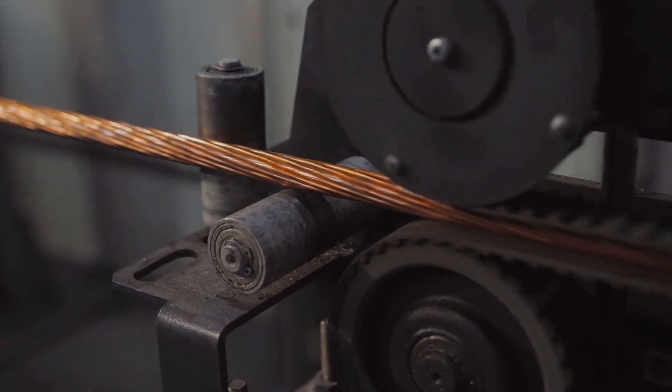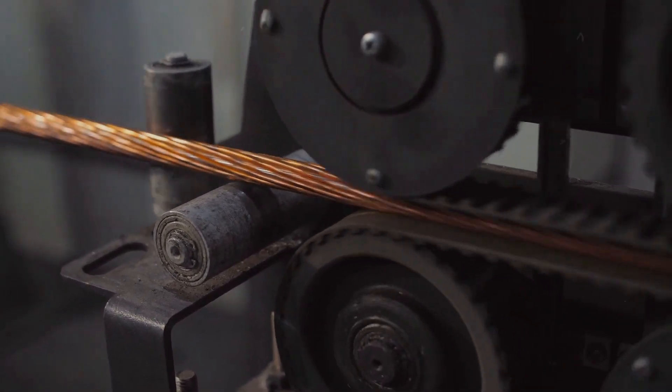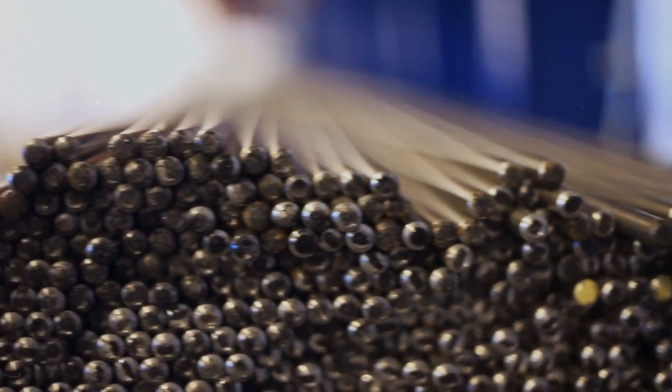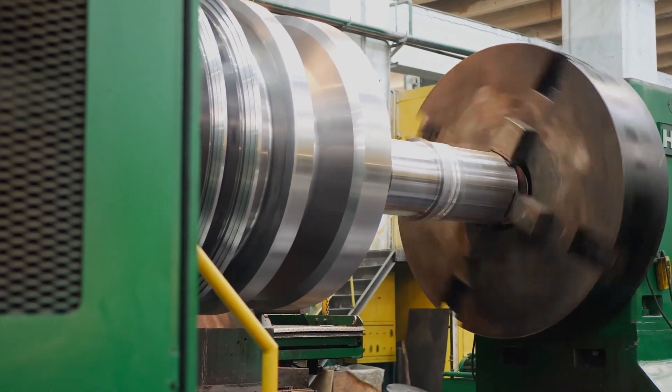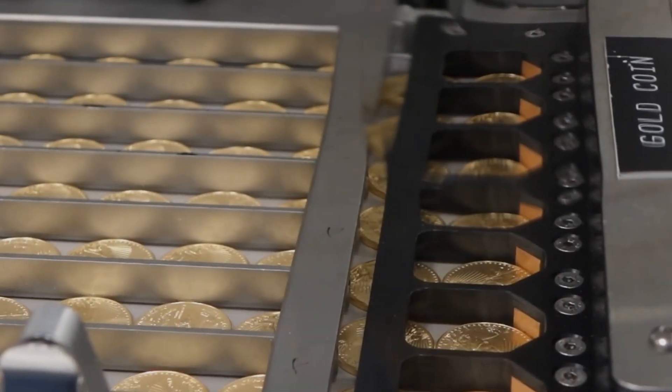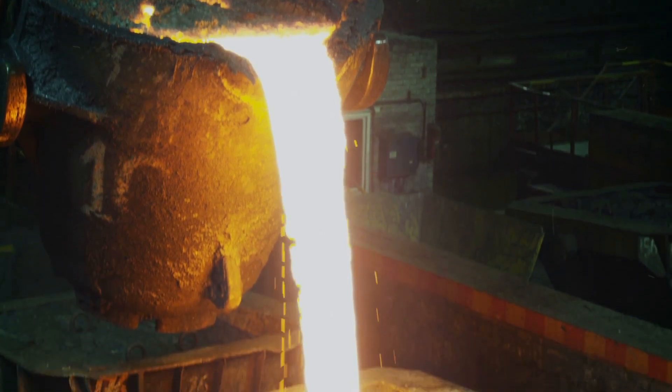Next, these metal strips are fed into a blanking press. Here, thousands of blanks are precisely punched out each hour. The precision of this process is crucial — even minor deviations can lead to a coin being rejected. The leftover materials, or webbing, are recycled, showcasing eco-friendly practices in minting.